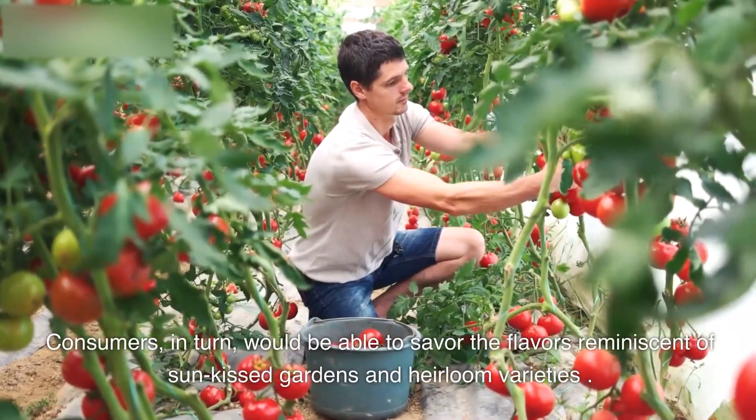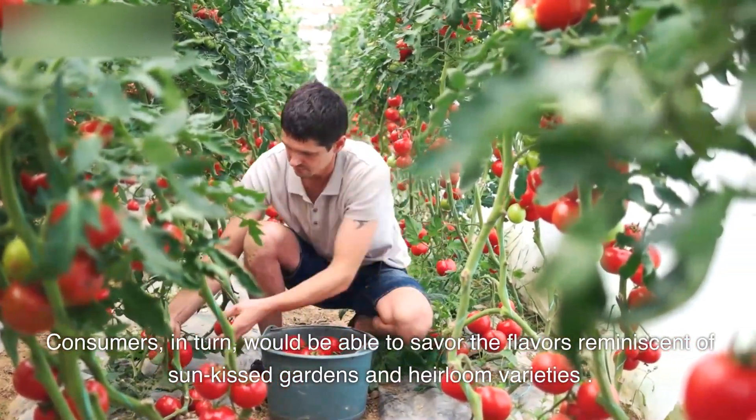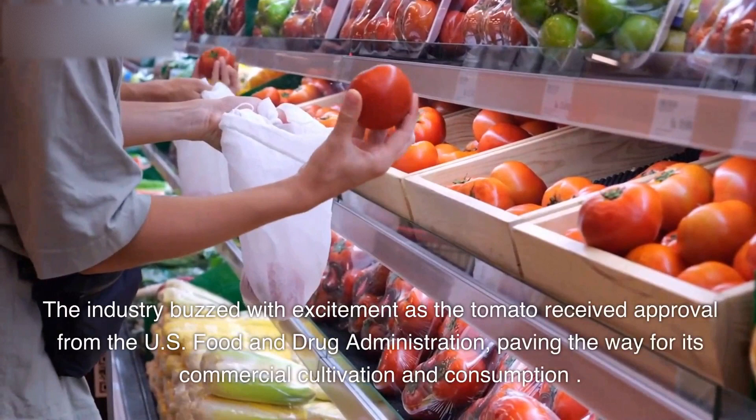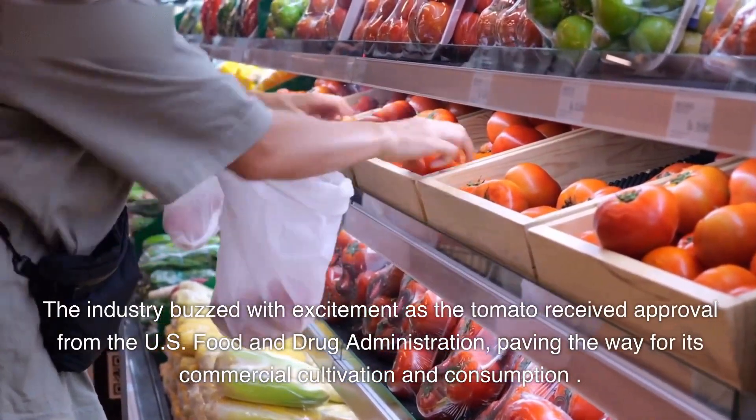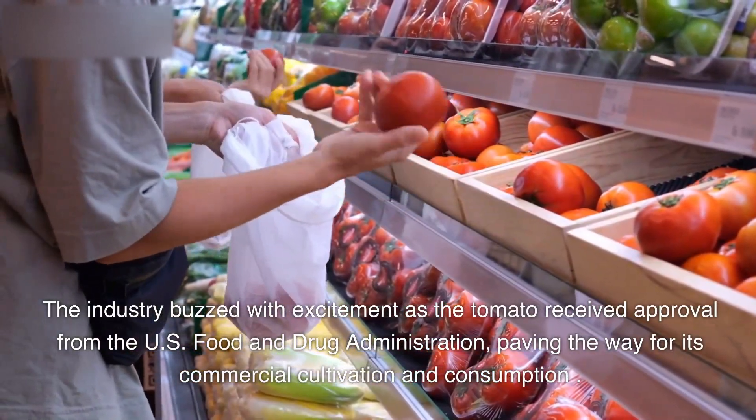Consumers, in turn, would be able to savor the flavors reminiscent of sun-kissed gardens and heirloom varieties. The industry buzzed with excitement as the tomato received approval from the U.S. Food and Drug Administration, paving the way for its commercial cultivation and consumption.